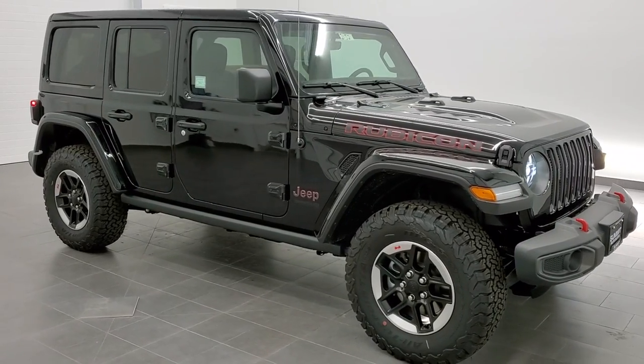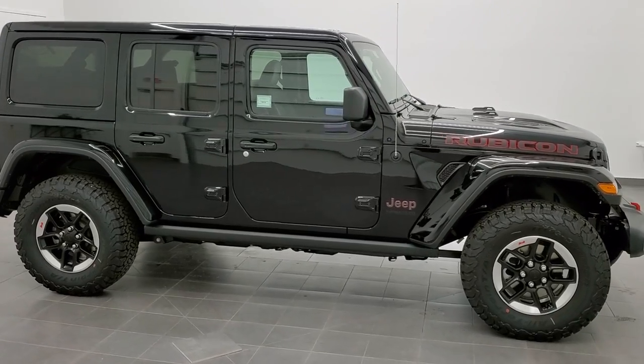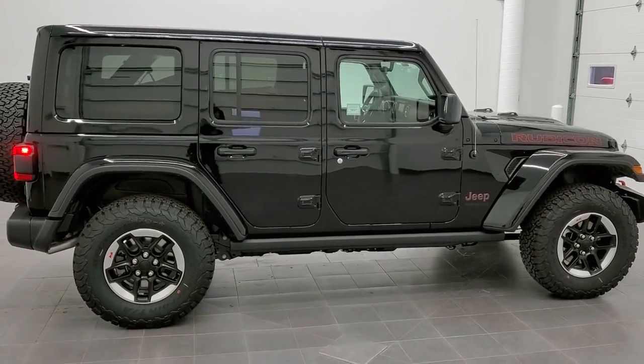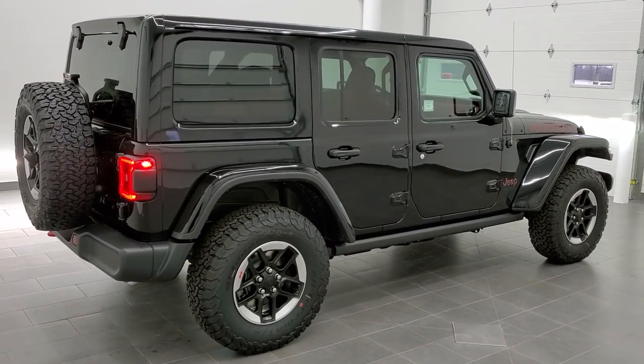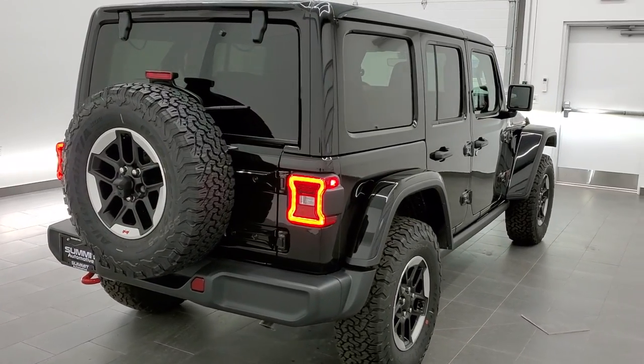This is stock number 21J21. We are here at Summit Automotive in Fond du Lac, Wisconsin, near new and used Jeep and Jeep Wrangler headquarters. Today we are checking out this brand new 2021 Jeep Wrangler Unlimited Rubicon.